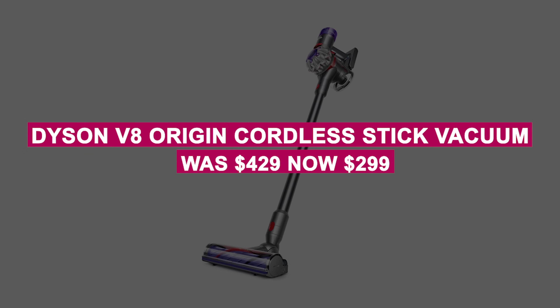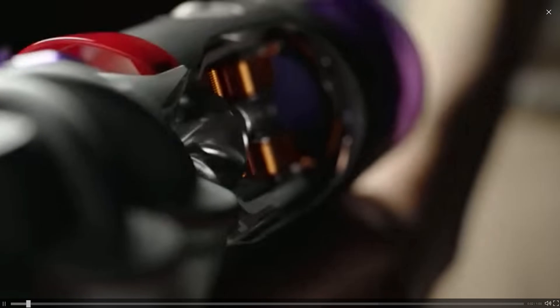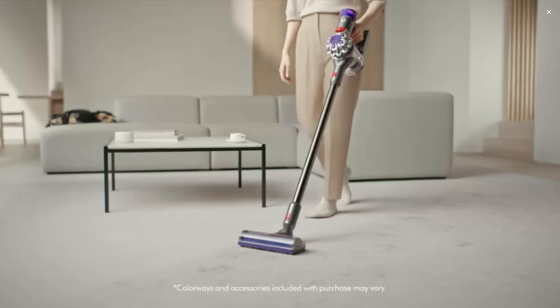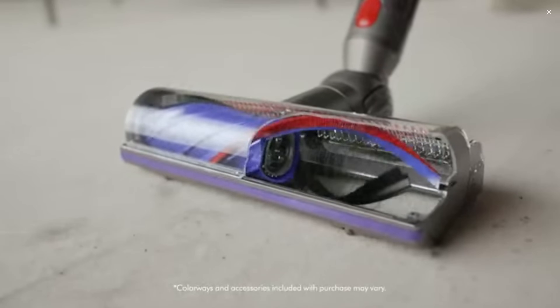The Dyson V8 Origin Cordless Stick Vacuum was $429, now $299. Lightweight and versatile, the Dyson V8 provides up to 40 minutes of runtime, multiple cleaning modes, and a detangling motorbar for tackling stubborn hair — perfect for pet owners.